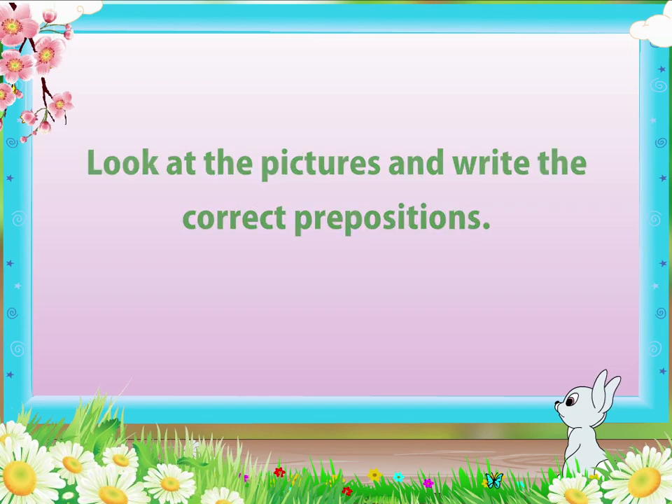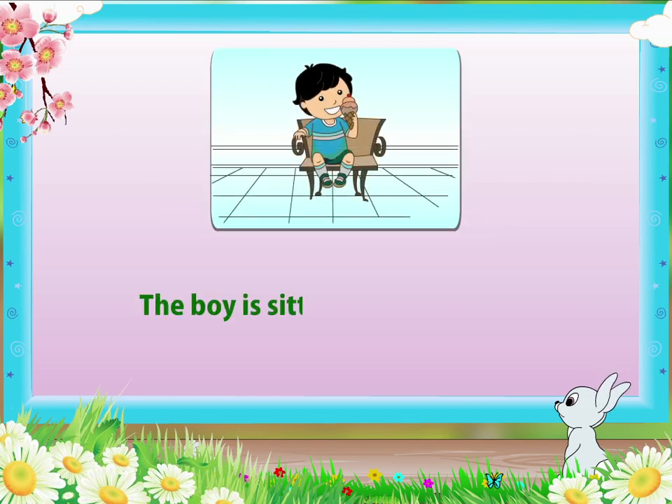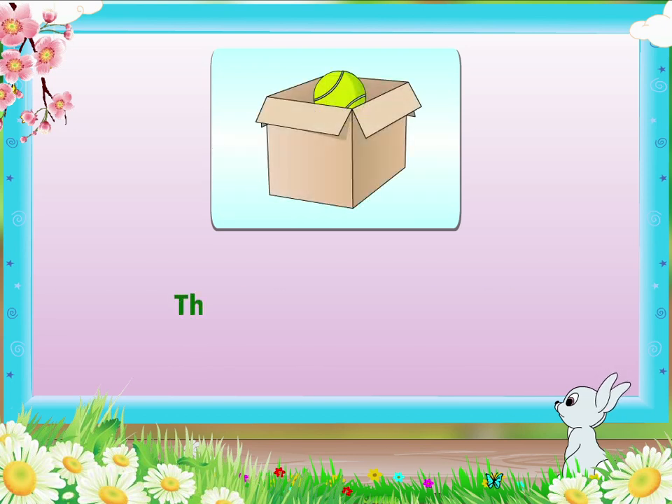Look at the pictures and write the correct prepositions. The boy is sitting — the chair. The boy is on the chair. The boy is sitting on the chair. There is a ball — the box. There is a ball in the box.